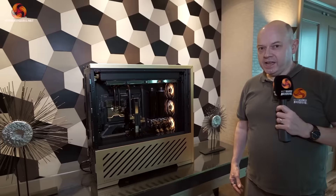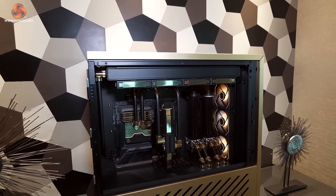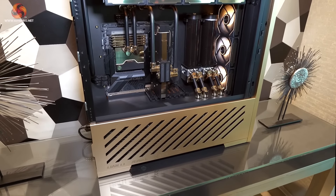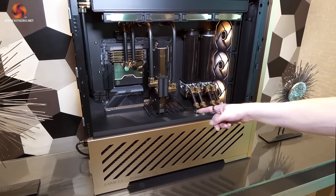There are three PCs in this suite built by Stuart Tonks of GGF. This one is all about gold. We've known for a good long while that EK will offer gold as one of the finishes on their fittings, and here's the evidence.